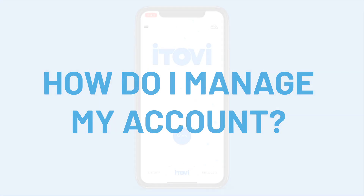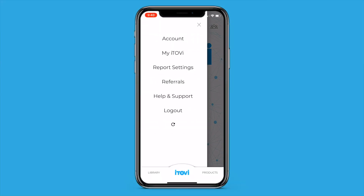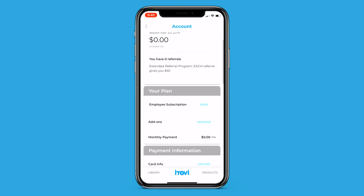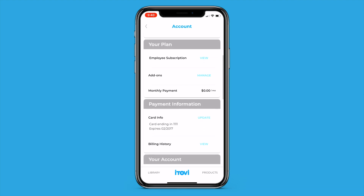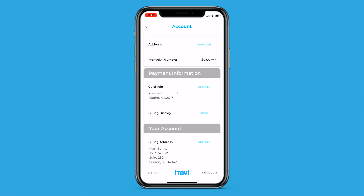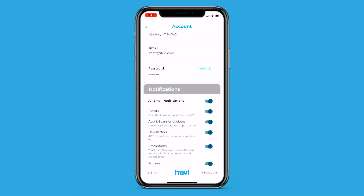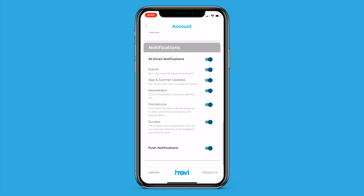How do I manage my account? Our new Account section in the app tells you all about the current status of your account. When is your next bill? How much is it for? Do you have insurance on your iTOVI scanner? Are you set up to receive the email or push notifications from iTOVI that you want? All of this information is available in the Account section of the app.